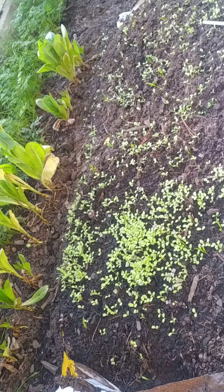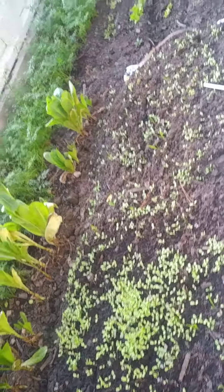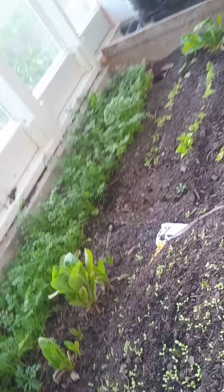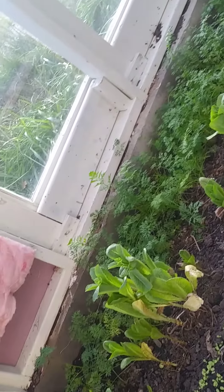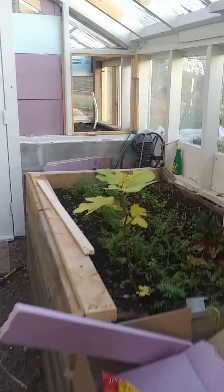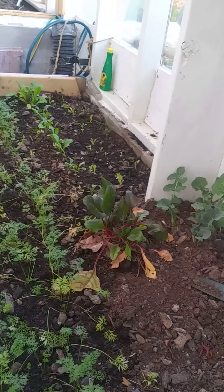Everything else going okay. This is the stuff that we put in with Aspen and Mabel — they've come up but not a great deal. We've had a lot of cool weather; minus eight was the lowest, and a lot of cloudy days. The carrots are doing okay, seemed like they came up a little bit more today.